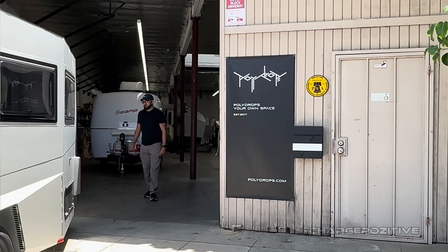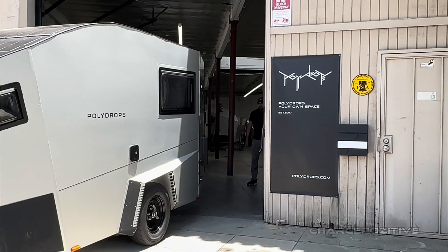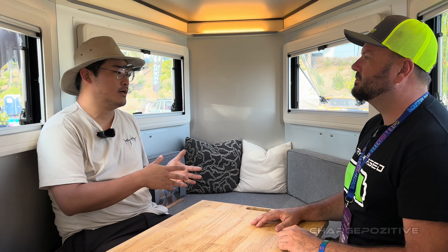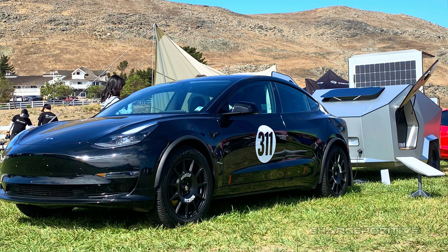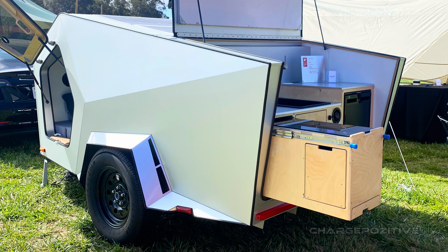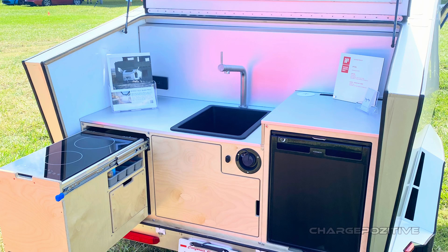To tell you about this, I need to tell you how I started this business. Polydrops was a school project back in 2017, about the nomadic life. The original trailer was designed to live inside — that was the topic. We started off with a teardrop trailer just to reduce risk, because funding was restricted.